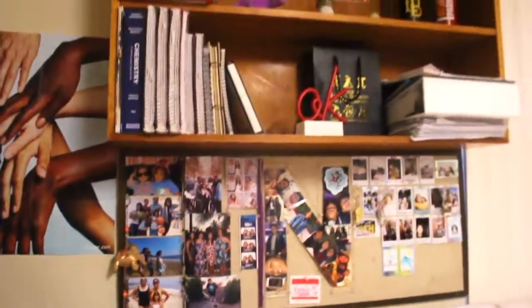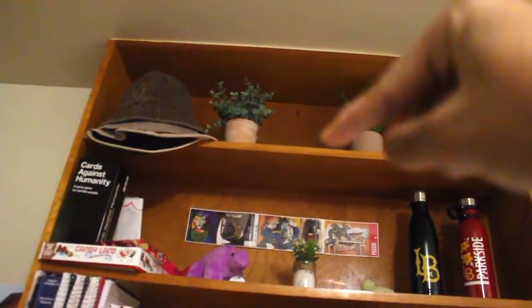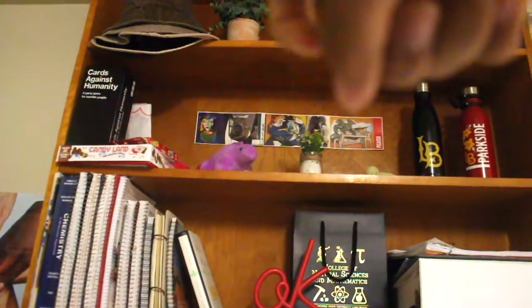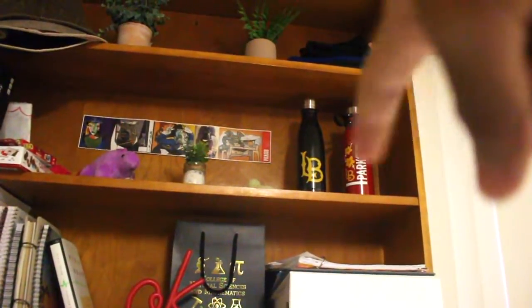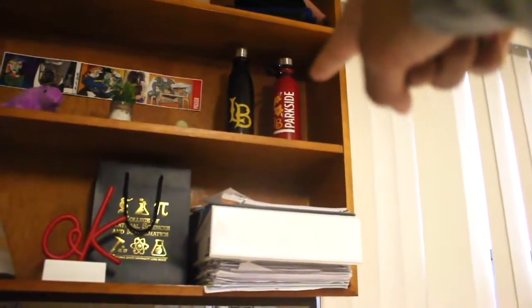And this is my shelf. Up there I have hats, then beanies, then fake plants. Usually my Polaroid is right there but I packed that because I'm bringing it home. I have some card games — I got that for Christmas, that's not even mine. And I don't know how I'm gonna give it back to the person because I don't really talk to them anymore.